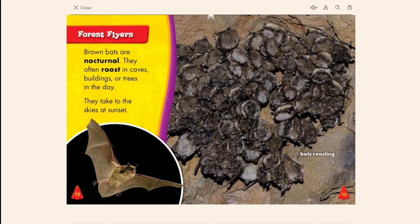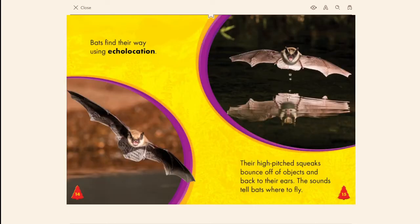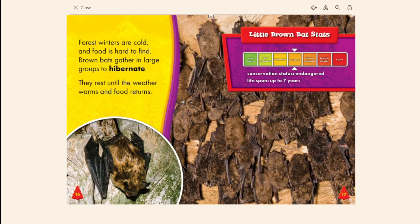Brown bats' special adaptations include wings, short brown fur, and claws. Brown bats are nocturnal. They often roost in caves, buildings, or trees during the day, then take to the skies at sunset. Bats find their way using echolocation — their high-pitched squeaks bounce off objects and back to their ears, telling them where to fly.